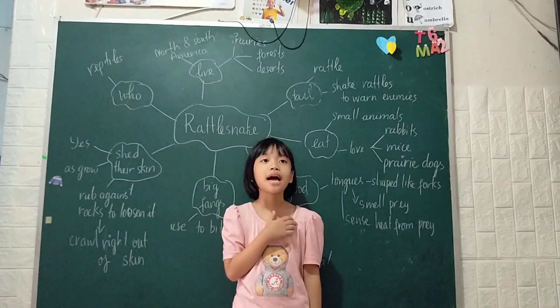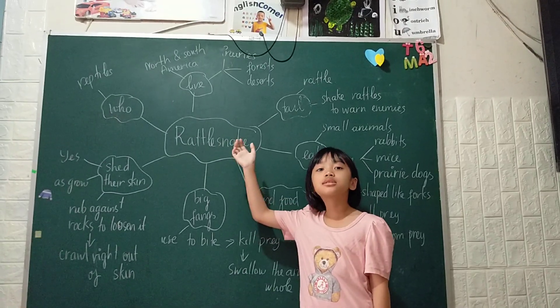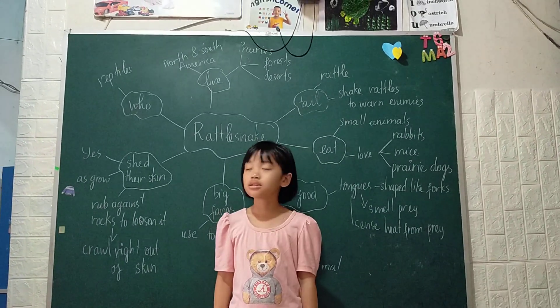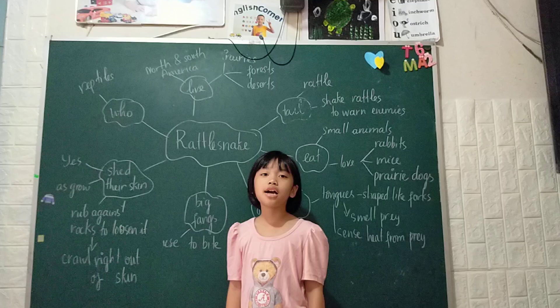Happy Guananana! Today I will tell you about water snake. What are they? They are water snake. Water snake are reptiles.